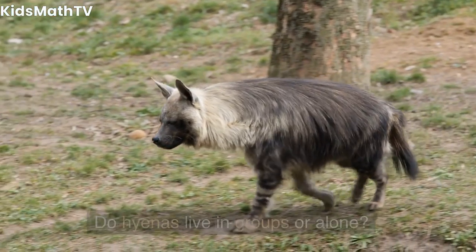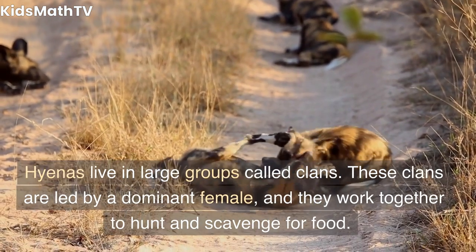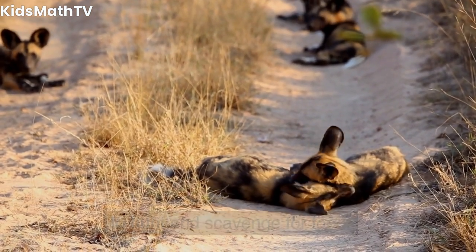Do hyenas live in groups or alone? Hyenas live in large groups called clans. These clans are led by a dominant female, and they work together to hunt and scavenge for food.